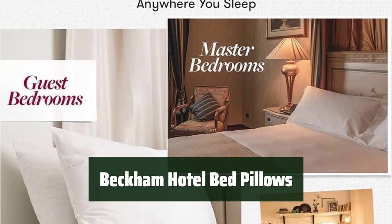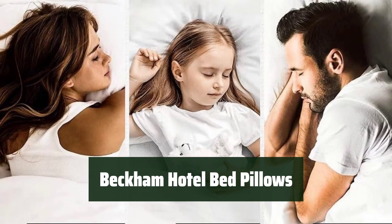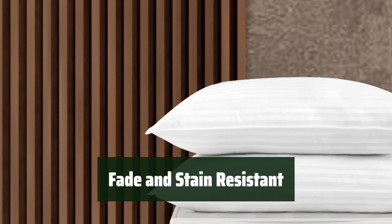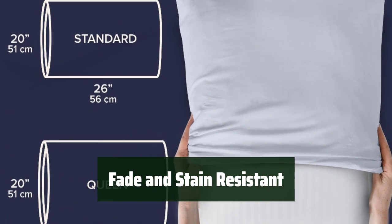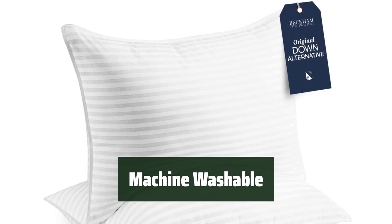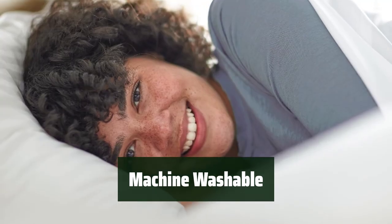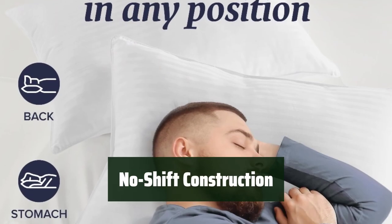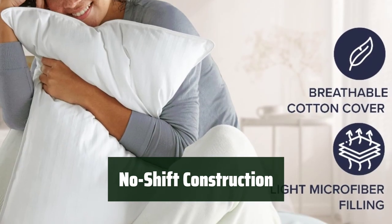Number 5: Experience ultimate comfort with our Super Plush Gel Fiber Pillows. They are soft yet firm, providing proper head and neck support for a restful night's sleep. Our pillows are fade and stain-resistant, ensuring they always look and feel like new. Customers have praised the durability and shape retention of our pillows. Easily maintain cleanliness as they are machine washable. Say goodbye to smells and mildew, and enjoy a fresh and clean pillow every night.